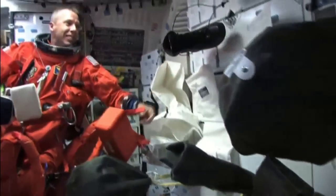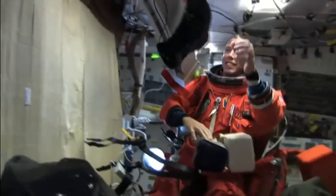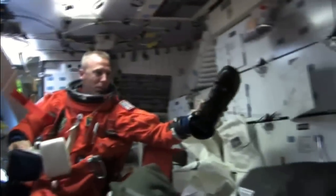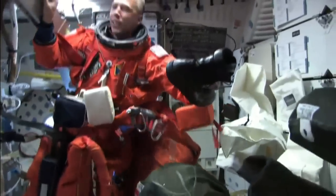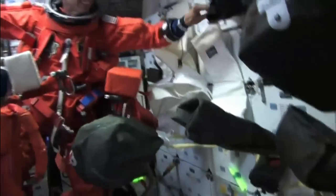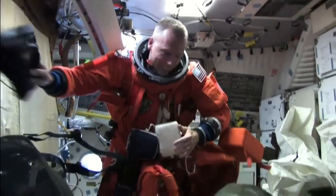We can do that again. There it goes. Yeah, that's like a tenth of a G. Where's your other boot, by the way? It's tied off. At least a tenth of a G.